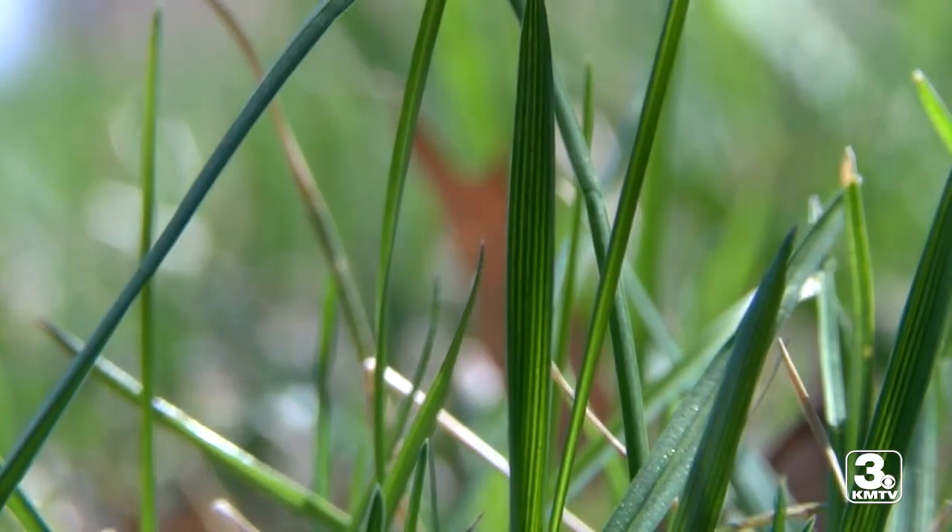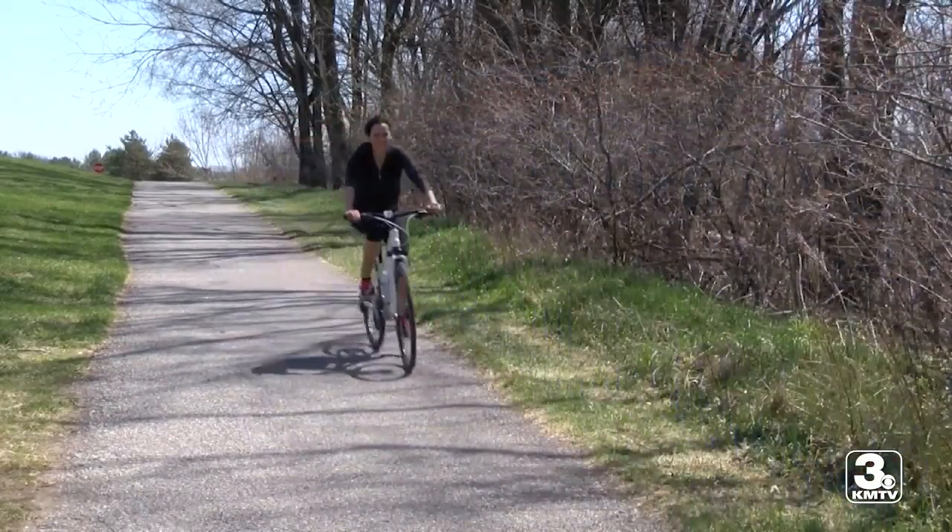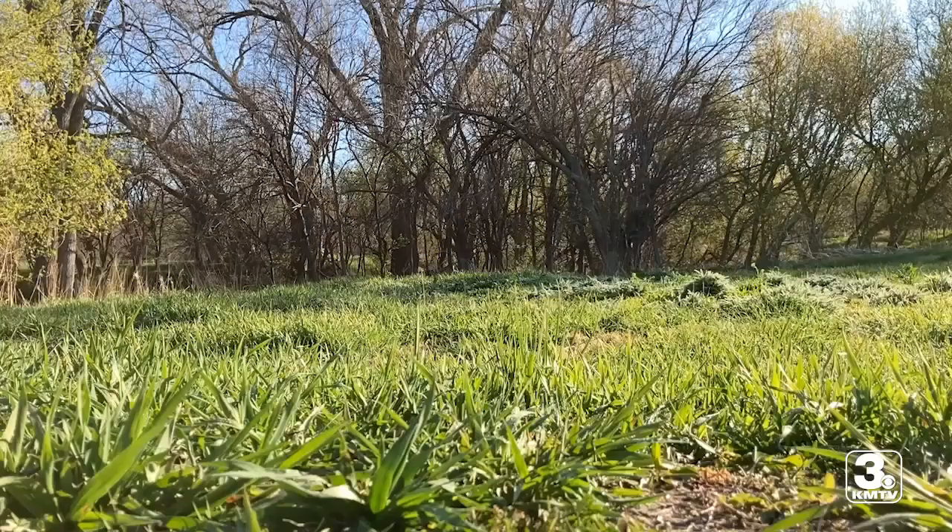Dr. Katula says ticks shouldn't prevent people from enjoying nature, especially after a year of staying mostly inside. Please get outside, but educate yourself. Reporting in Omaha, Danielle Meadows, 3 News Now.